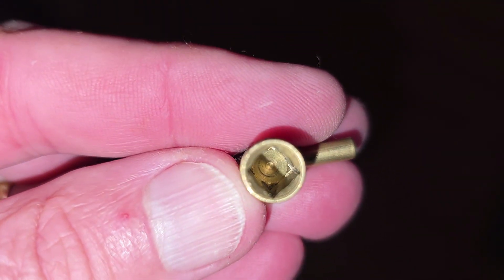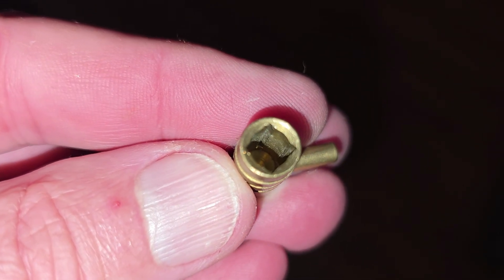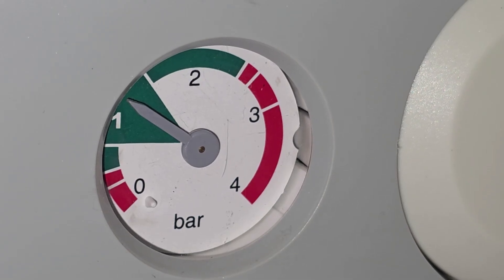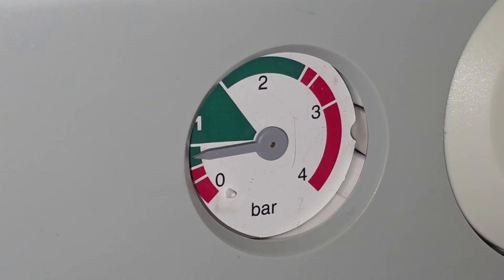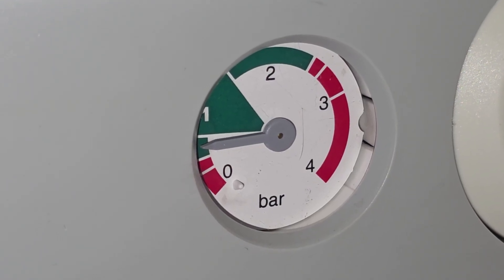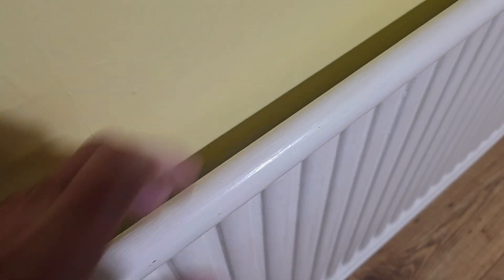To do this you'll need a radiator bleed key — these only cost about a pound if you haven't already got one — and an old cloth. Before you do this though, make sure you know how to repressurise your boiler, because quite often you'll get a fall in pressure and if it drops too low your boiler won't fire up.